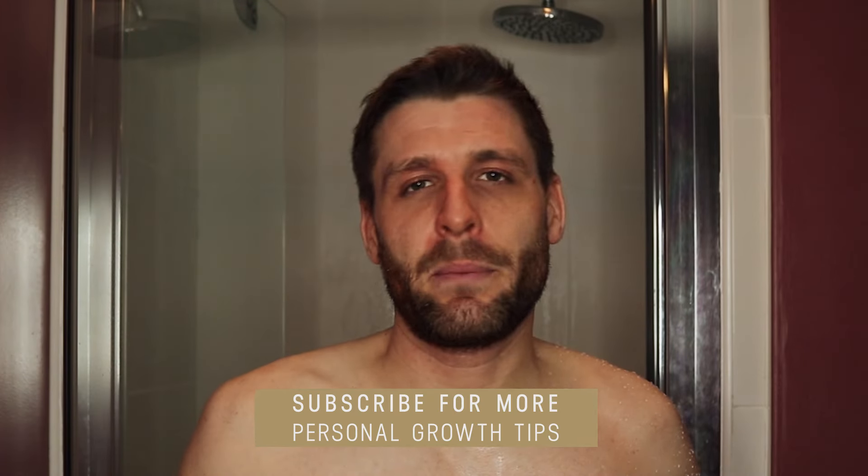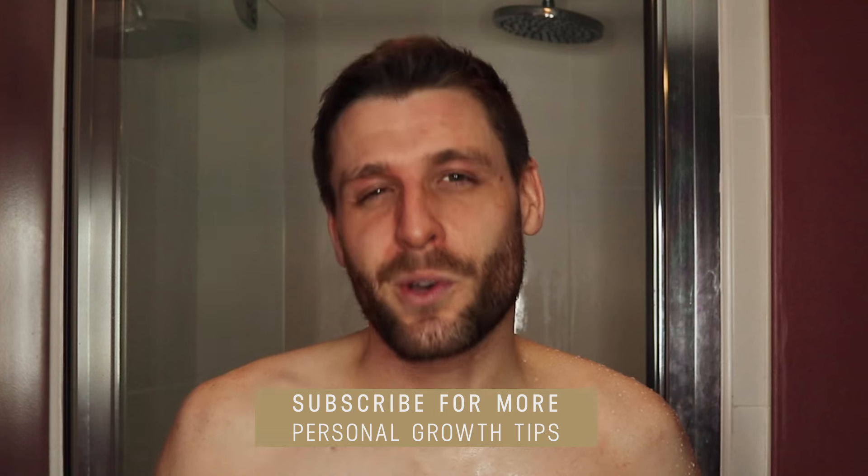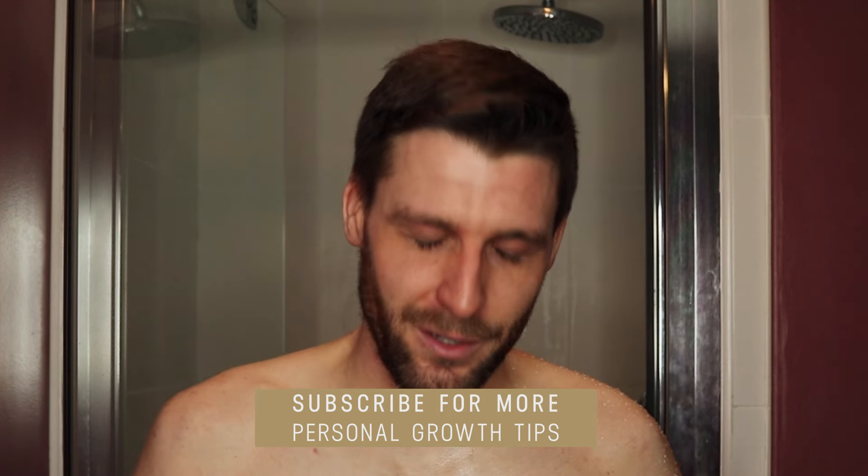Know your limits, build up slowly in small increments every week, and stay safe. With that being said, I hope you enjoyed this video. If you liked it please give it a like and don't forget to subscribe for more videos helping you with conscious personal growth.